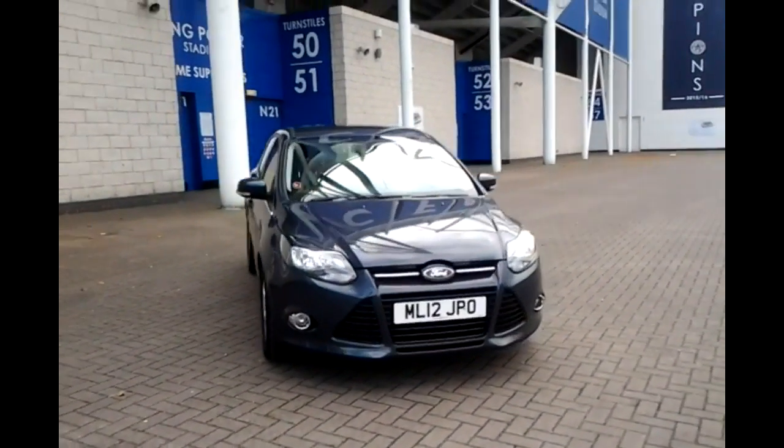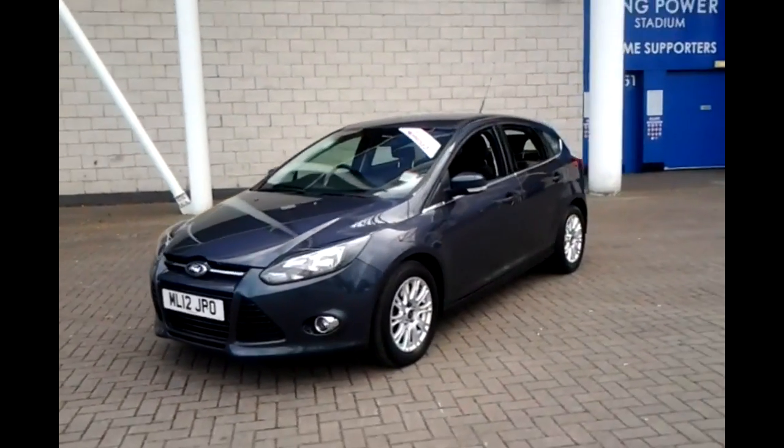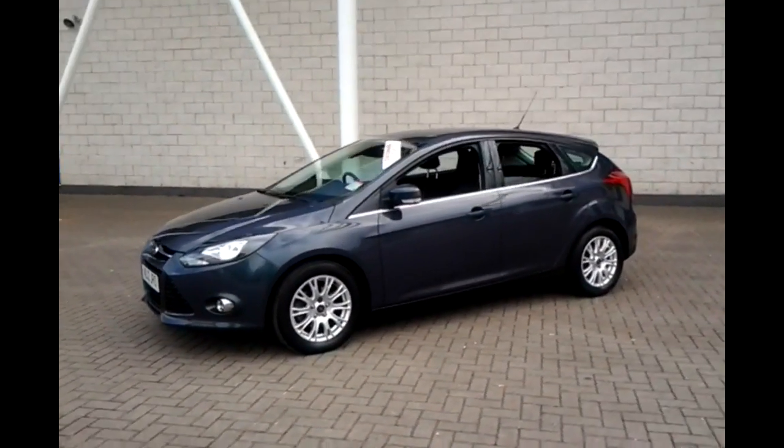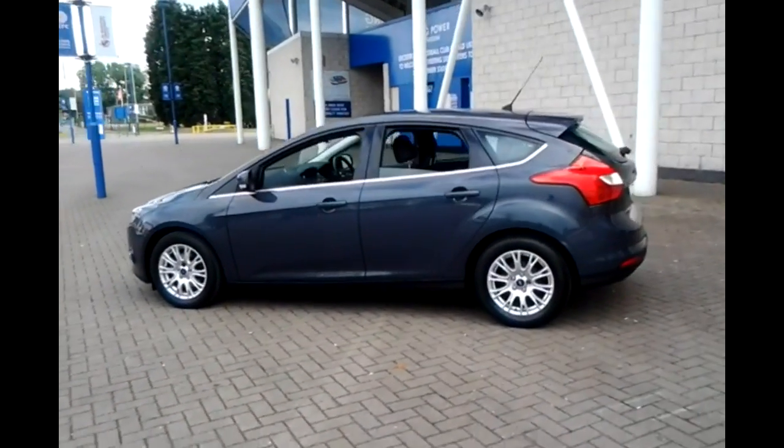Welcome to Sturgis of Leicester. Today we're looking at this 12 plate Ford Focus 1.6 TDCI Titanium. This vehicle has currently covered 31,300 miles with full service history. It is finished in metallic grey with a cloth interior.